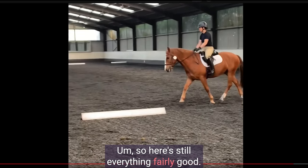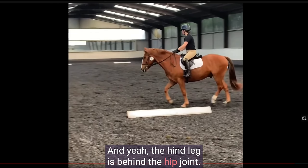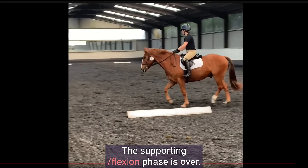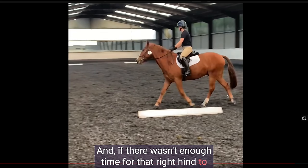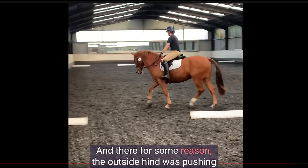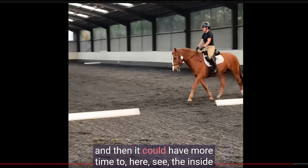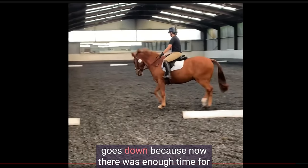You can see the head starting to lift, and the hind leg is behind the hip joint — which means now it's in the pushing phase. The supporting flexion phase is over. If there wasn't enough time for that right hind to flex and support the body mass, then the back goes down and the head goes up. In a way, the horse has to do that at that moment to recover their balance. Then for a moment the outside hind was pushing enough so the inside hind could step under the body and have more time. The inside hind comes under the body enough and the head goes down because now there was enough time for that inside hind to support the body mass.